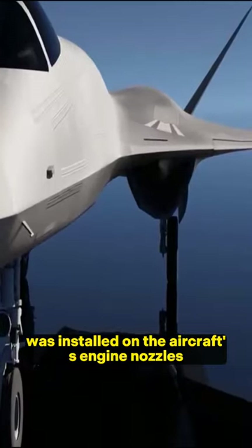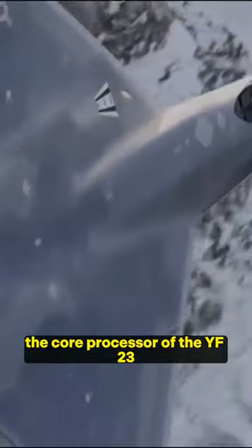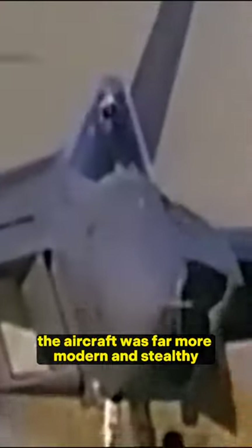A bleeding tile system that lessens a jet's infrared signature was installed on the aircraft's engine nozzles. The core processor of the YF-23 was likewise thought to be the most sophisticated supercomputer at the time. Although less nimble than its rival, the aircraft was far more modern and stealthy.